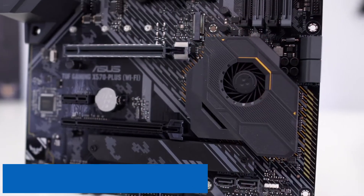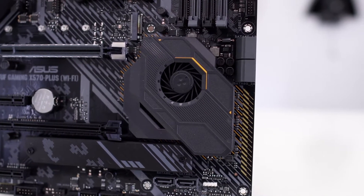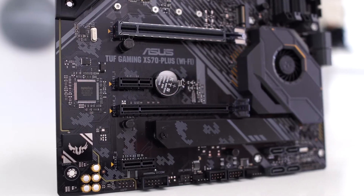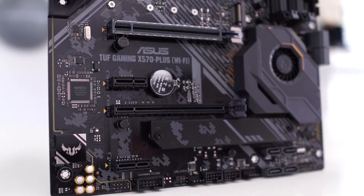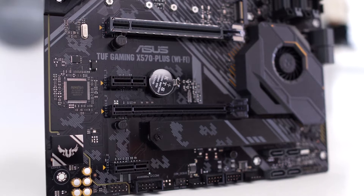At number two, it's the ASUS AM4 TUF Gaming X570 Plus. ASUS has been delivering some of the best X570 boards in the market. The TUF Gaming X570 Plus is an excellent board that can easily support a Ryzen 5 3600, and is also future-proof if you ever want to upgrade to 4th Gen Ryzen. It comes with a great VRM, which helps in pushing the CPU to the max. For storage, you get two M.2 slots, which are great for adding super-fast SSDs.